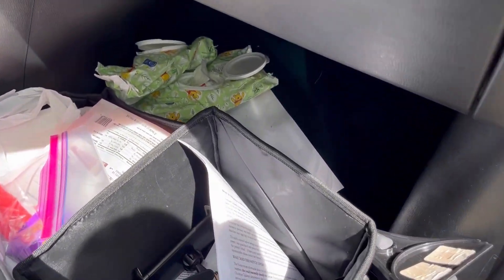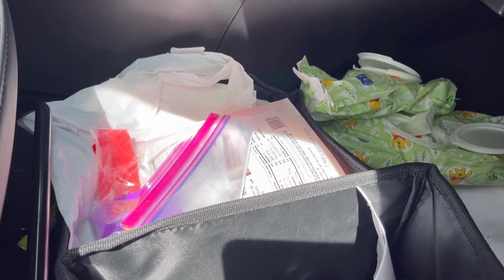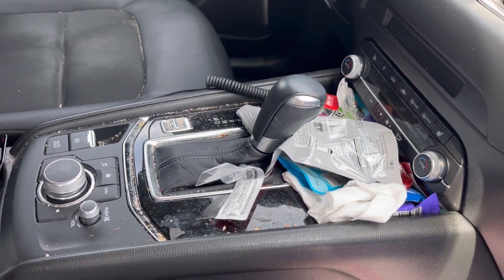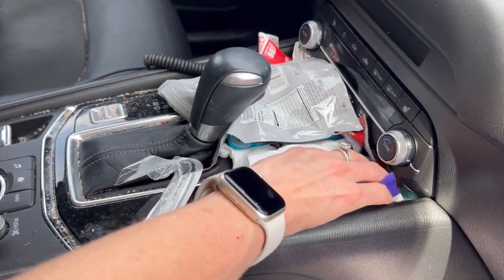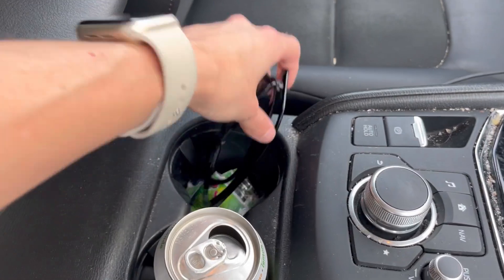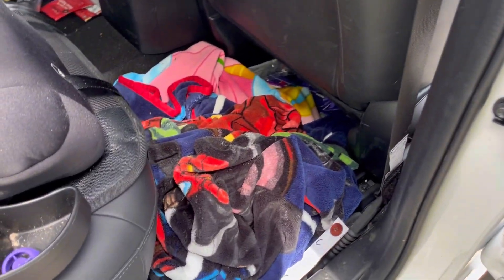This is supposed to be my organizing bin to help keep things cleaned and organized, but clearly it is not working well for that. Here is all the trash and snacks that have built up in this front area from either myself or my kids handing me trash. There's even trash hiding in the cup holders — it is just everywhere.